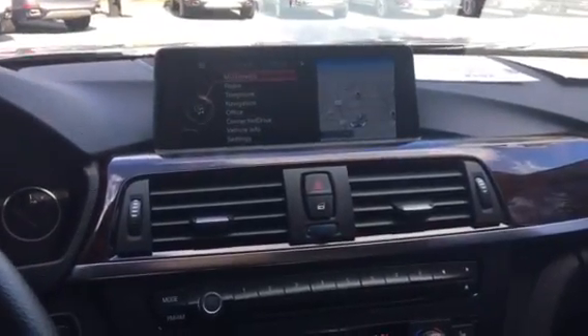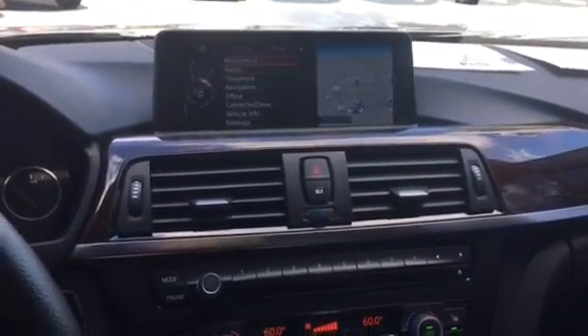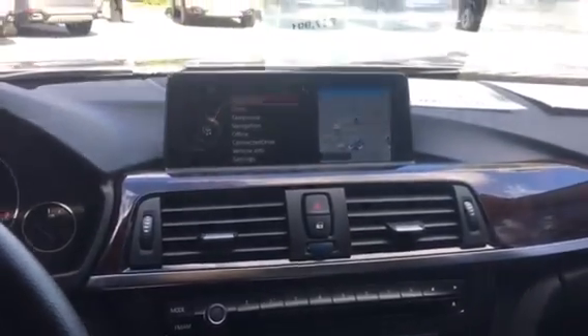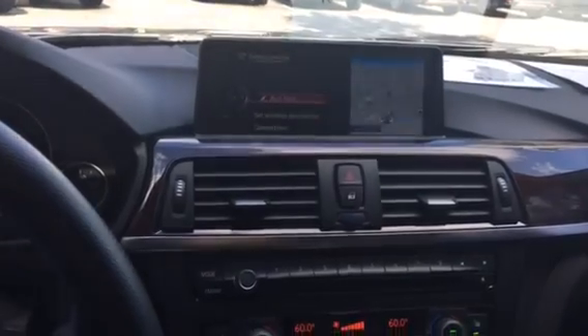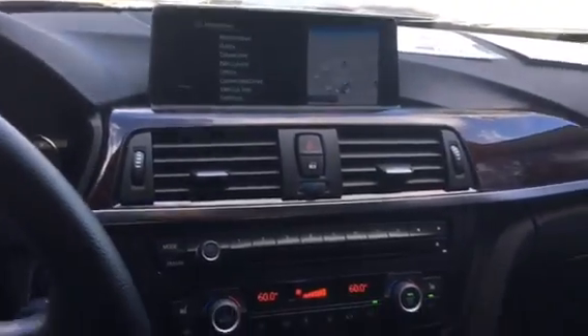Here's the iDrive screen. You have navigation, multimedia, along with Bluetooth and aux cord. You also have the aux port right here as well as a USB port so you can charge your phone as well.